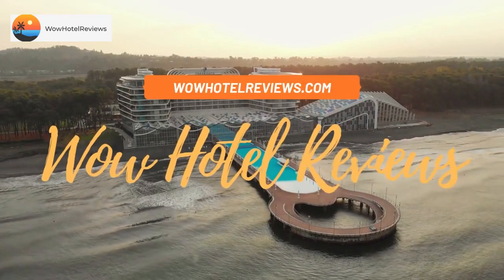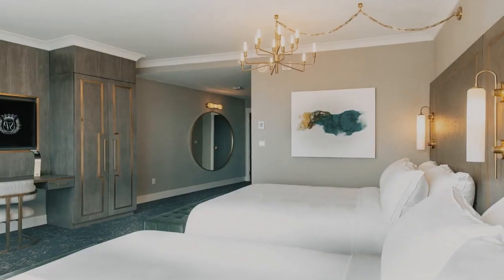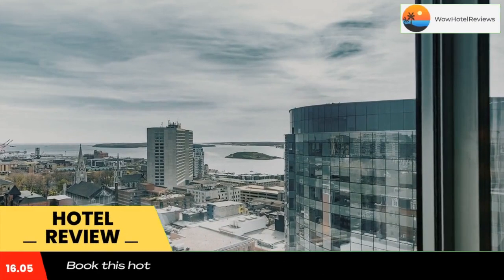Hello guys. Welcome to Canada Hotel Explorer. Today I am reviewing the Sutton Place Hotel Halifax. It's a 5-star hotel. Please use our booking.com link in the description to book the hotel and get good pricing.